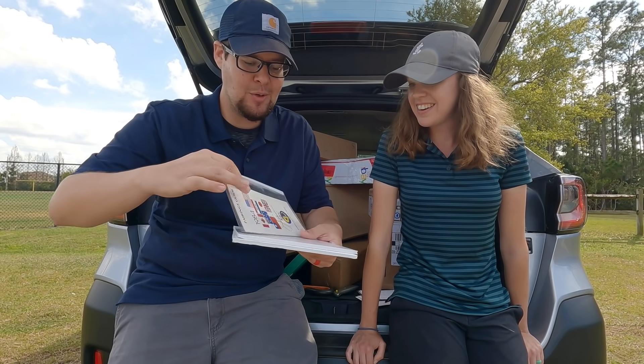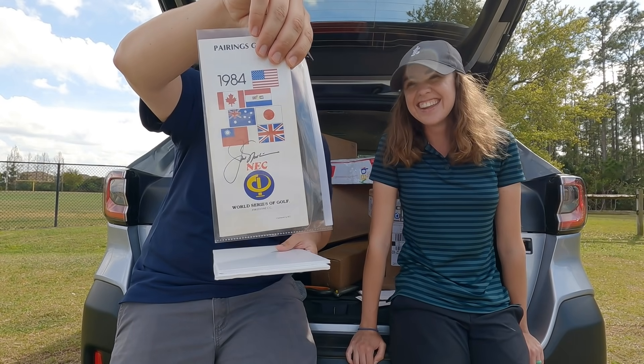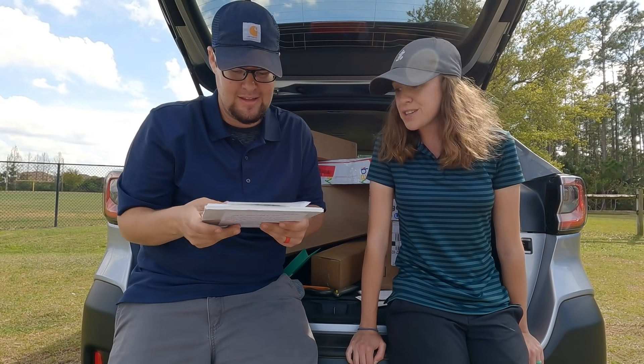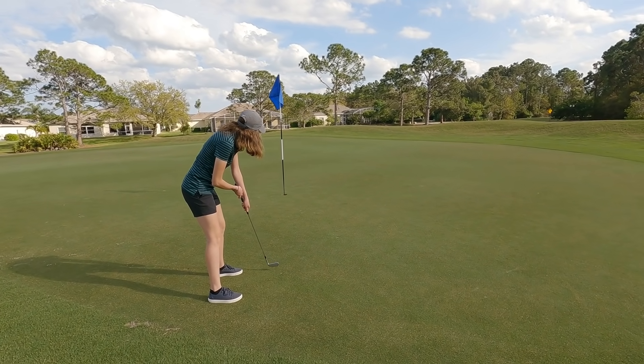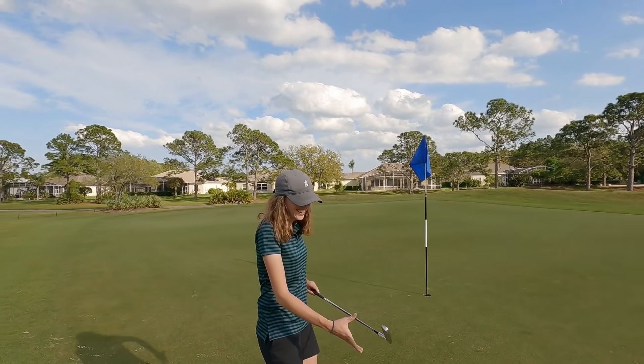Right there is the Golden Bear's signature — Jack Nicklaus. That is so cool. Thank you so much for sending that. Oh, world's greatest putter, stardust — whoa!